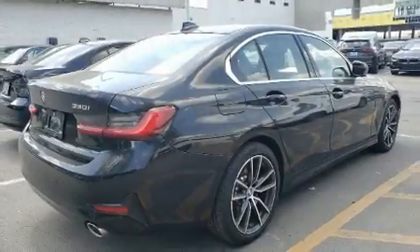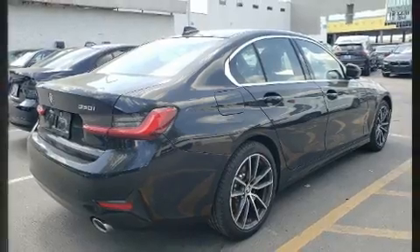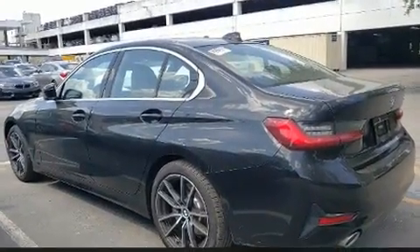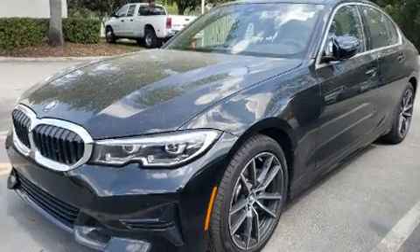Treat yourself to a test drive in the 2019 BMW 330i. Performance and efficiency are both prioritized thanks to the efficient four-cylinder engine, providing a smooth and predictable driving experience.